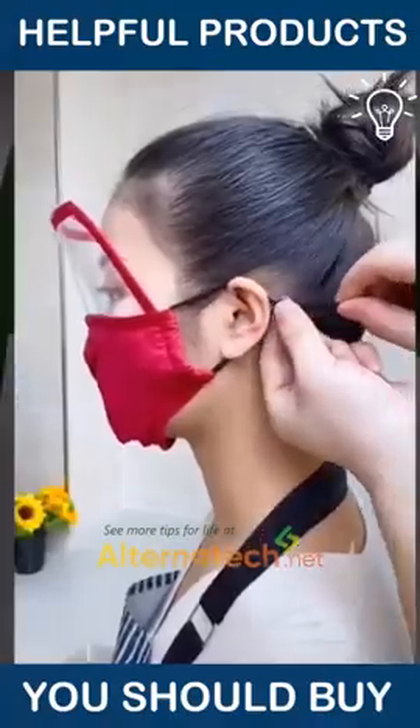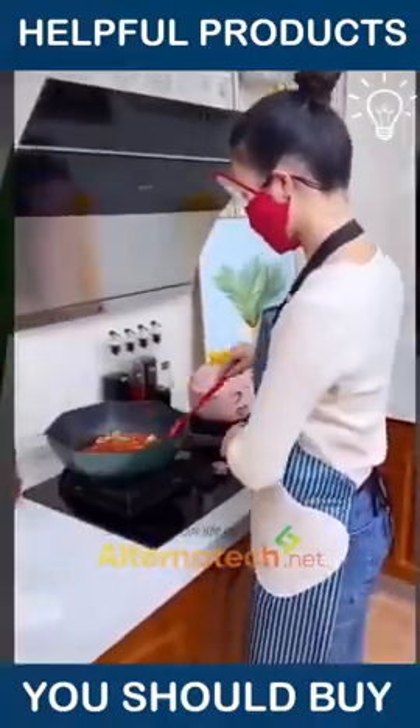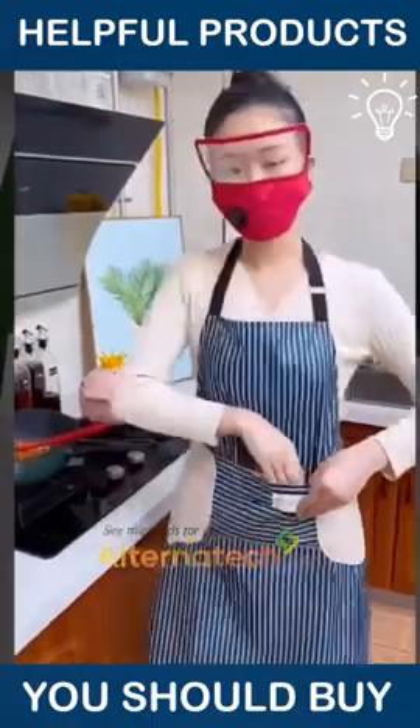You surely want to protect your face while you're frying some food, don't you? That's why this protector is here for you.